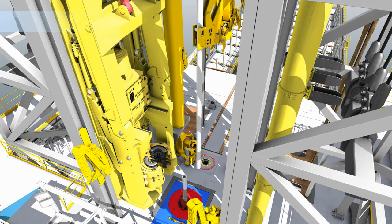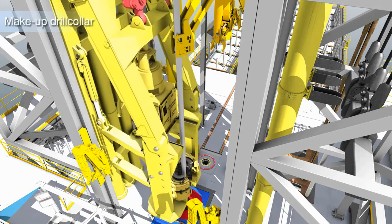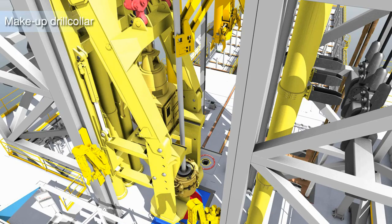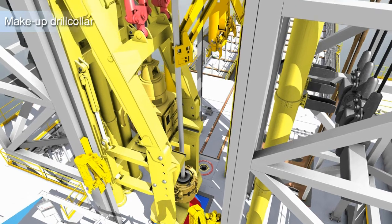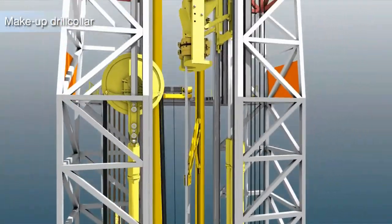Drill collars, drill pipe, tubing and casing are brought into well center by two pipe handlers installed in the front part of the derrick. Pipe is made up by the tong mounted in the traveling assembly. Systems are identical on both sides of the derrick, and pipe handlers can move in a vertical direction to follow the continuous movement of pipe.